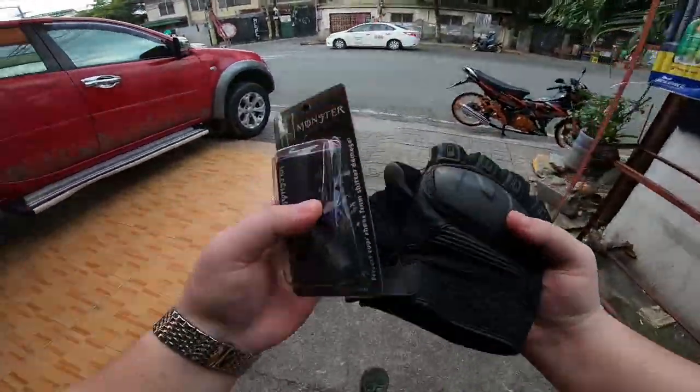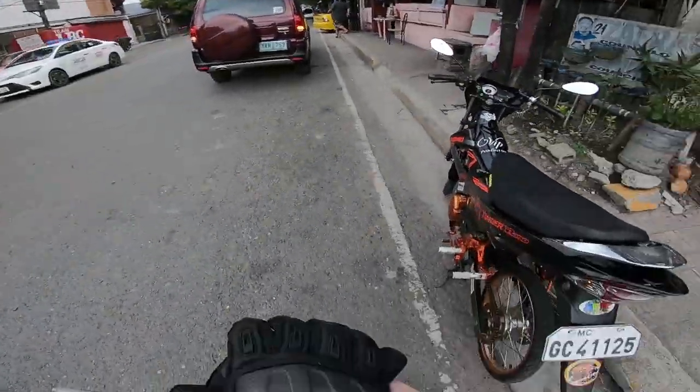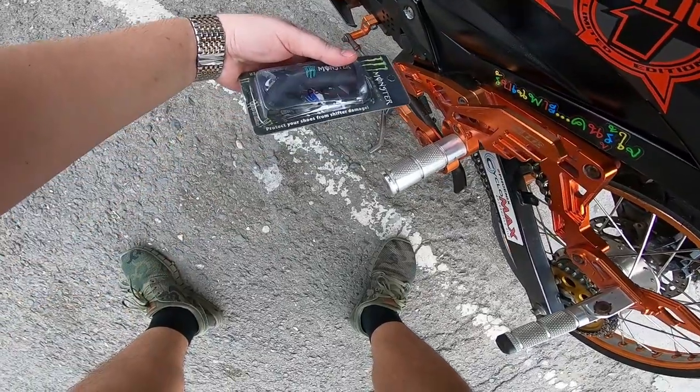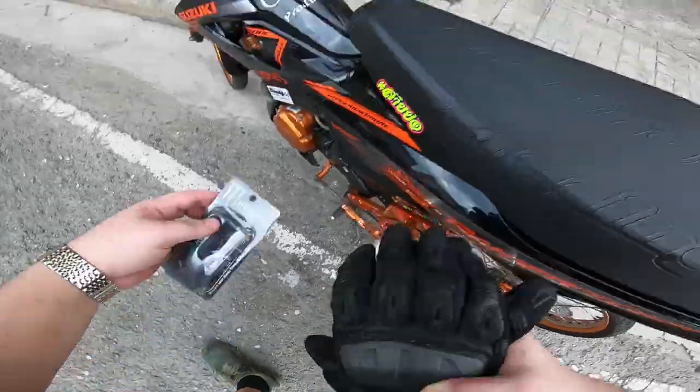This is what I bought — I'm not sure exactly what it's called, but this is a shoe guard. It's meant to protect your shoes from shift-lever damage. So that's it.